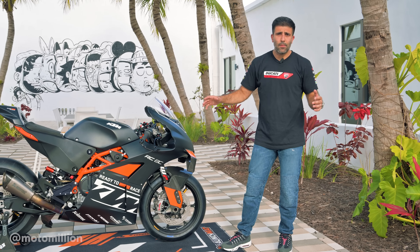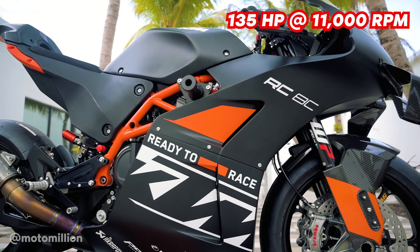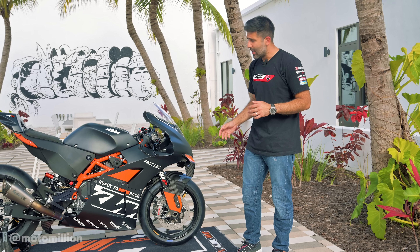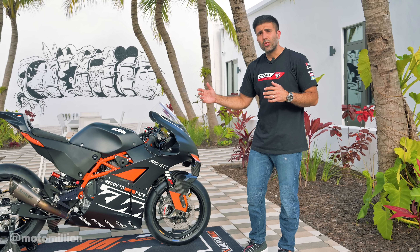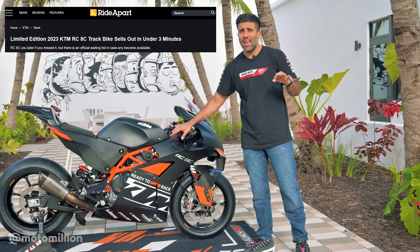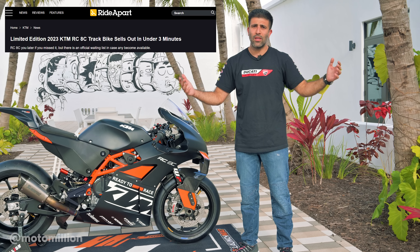The biggest update was the engine. The power output is more now — it's 135 horsepower at 11,000 RPM. I believe it's around seven horsepower more than the previous model, and they only made a hundred of them in 2021. Now they made 200. This thing sold out in three minutes when they launched it and you have to get in line to buy it when they released it.